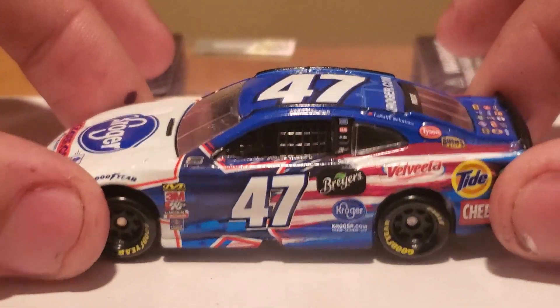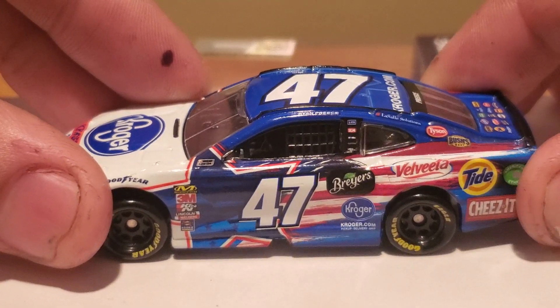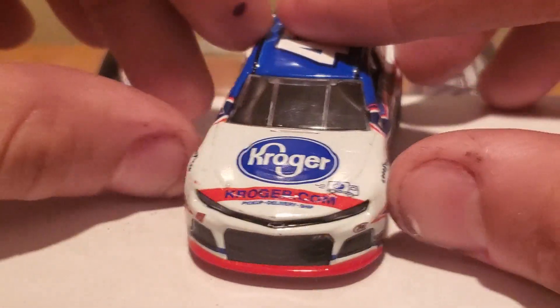By far, this is definitely way — and I mean way — better looking than the car that we had last year.